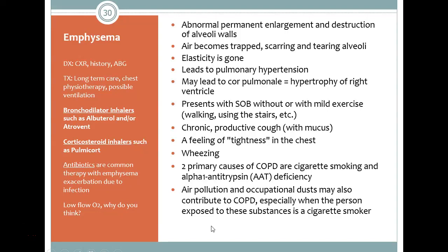Welcome back to respiratory number five. We're looking at emphysema, which is an abnormal permanent enlargement and destruction of the alveolar walls.